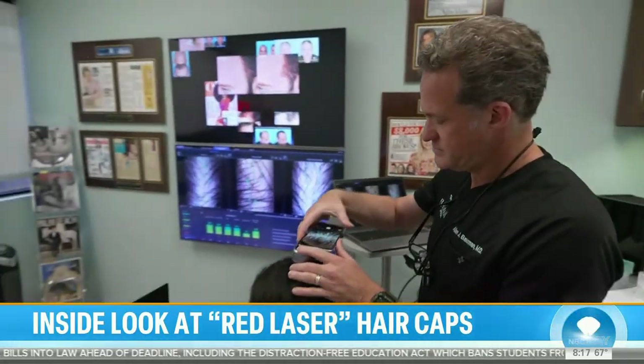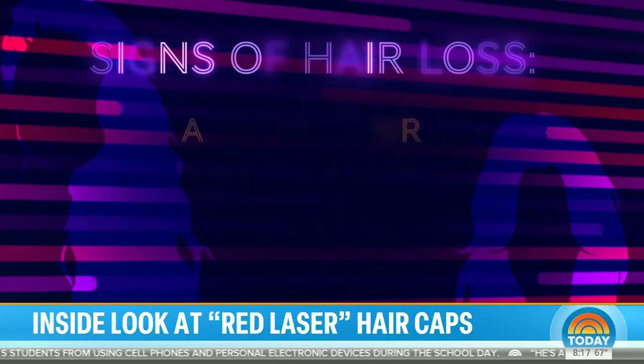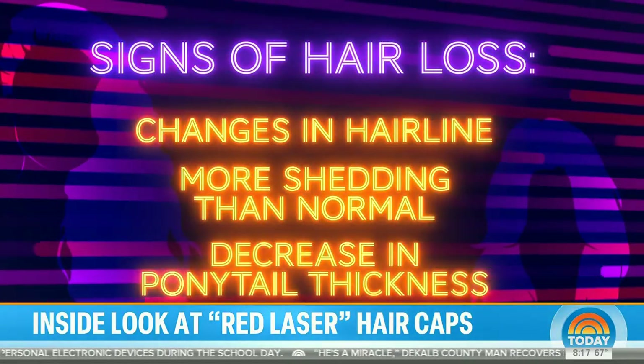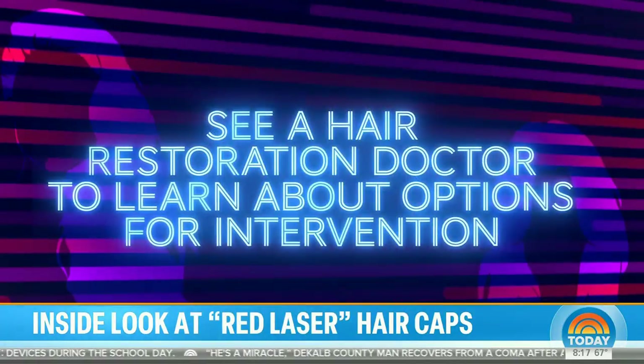Dr. Bauman says to get the best results, start early. In hair loss, he says, 'time is follicles' — because every day, week, and month you're not treating your hair loss, it's getting worse. Watch for changes in your hairline, more shedding than normal, or a decrease in your ponytail thickness.